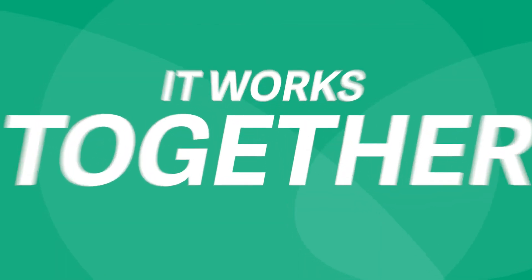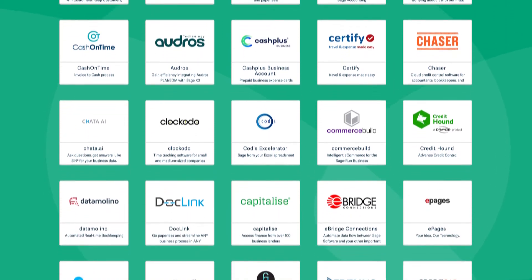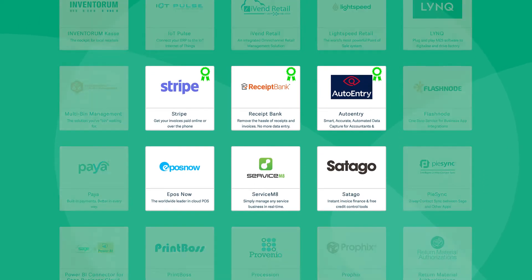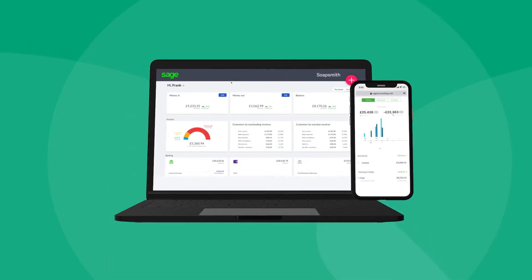Sage Accounting is built to flex around how you do business, as well as being able to access your books when and where you want. This means you can connect the other apps you need to run your business, and ensure data flows between them, minimizing your data entry and ensuring accuracy.